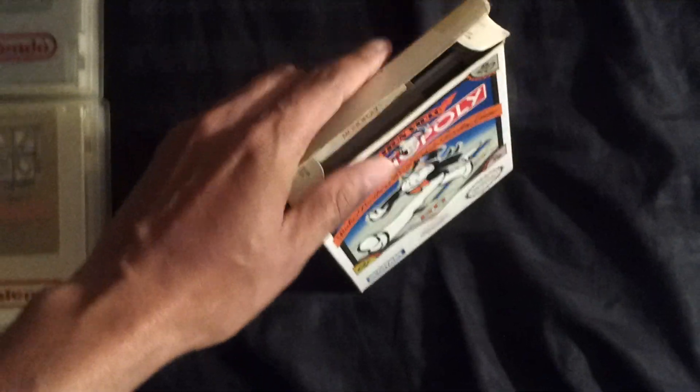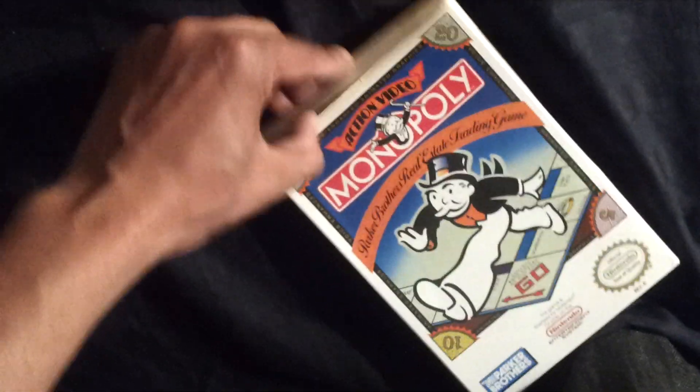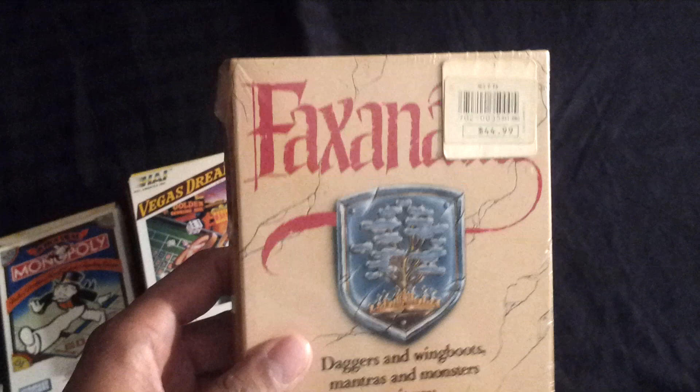Monopoly — now this game has been opened. Here's the game, and I do have the manual, it's just separated. I was looking at something, but I have the manual for that too. And last but not least, ladies and gentlemen: a factory sealed game that came in this lot — Faxanadu. Factory sealed, everything completely fresh, brand spanking new.